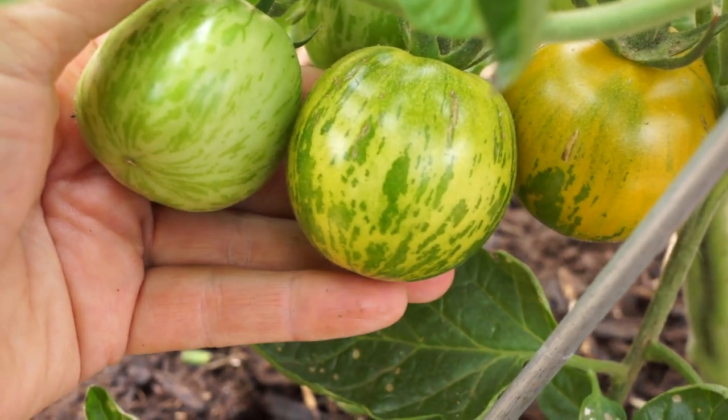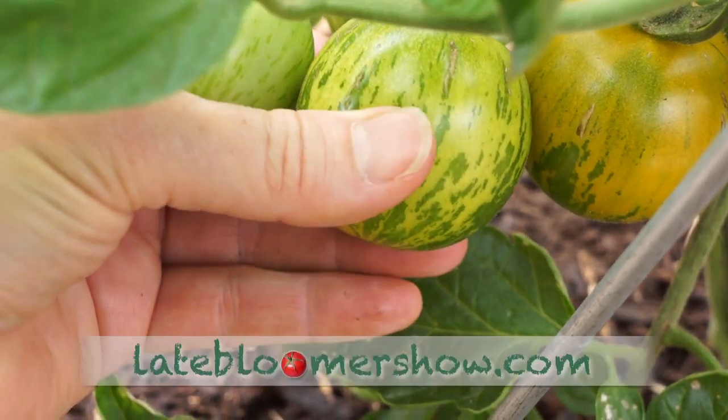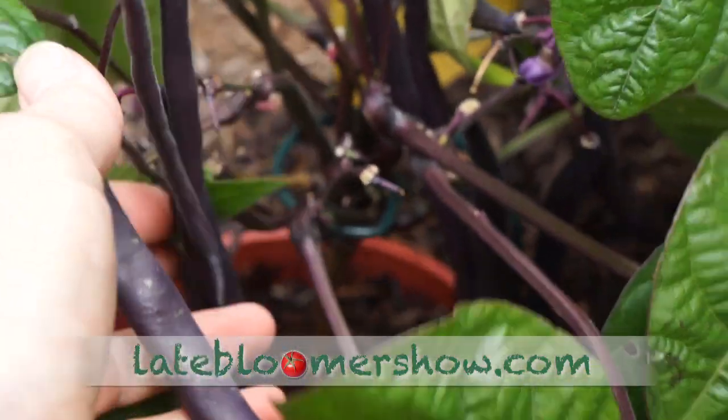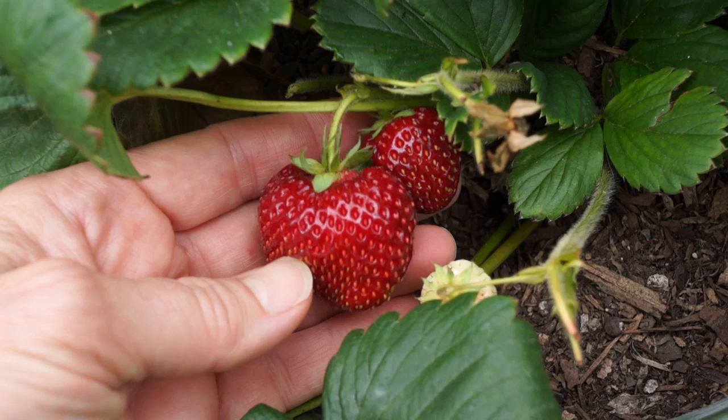These three green zebras — the one on the left is not ripe, the one in the middle is perfect, and this one is a little too ripe. I had lots of beautiful royal burgundy and blue lake beans, and melt-in-your-mouth sweet strawberries.